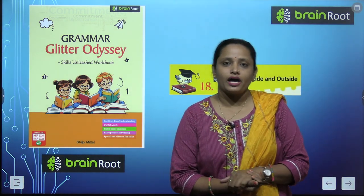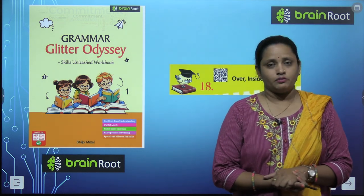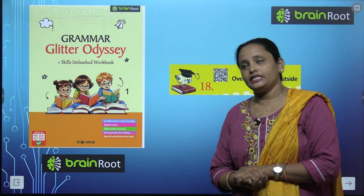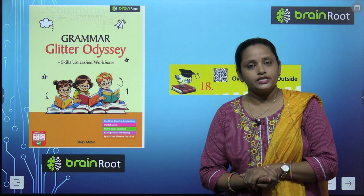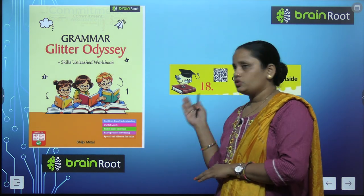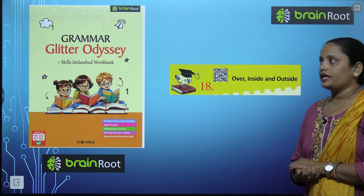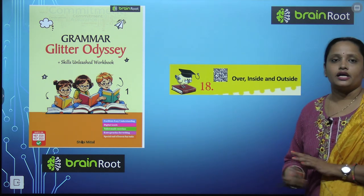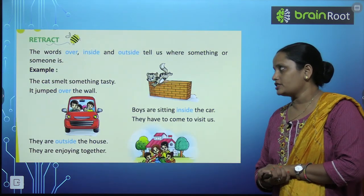Hello my dear kids, welcome back. I am Vandana and we are learning English grammar by the Brainroot series. Here is a book and the name of the book is Grammar Glitter Odyssey, and this is book one. Today we will start chapter 18 and the name is Over, Inside and Outside. So let's see what's in the chapter.